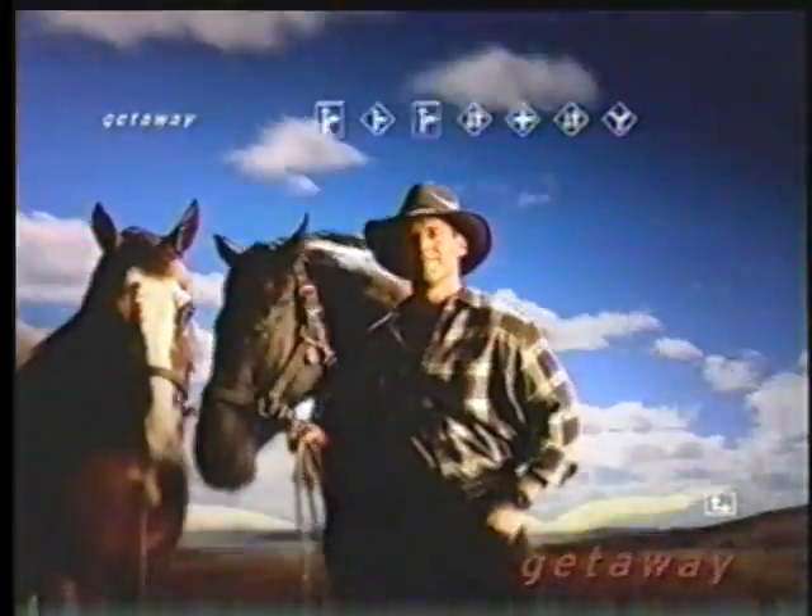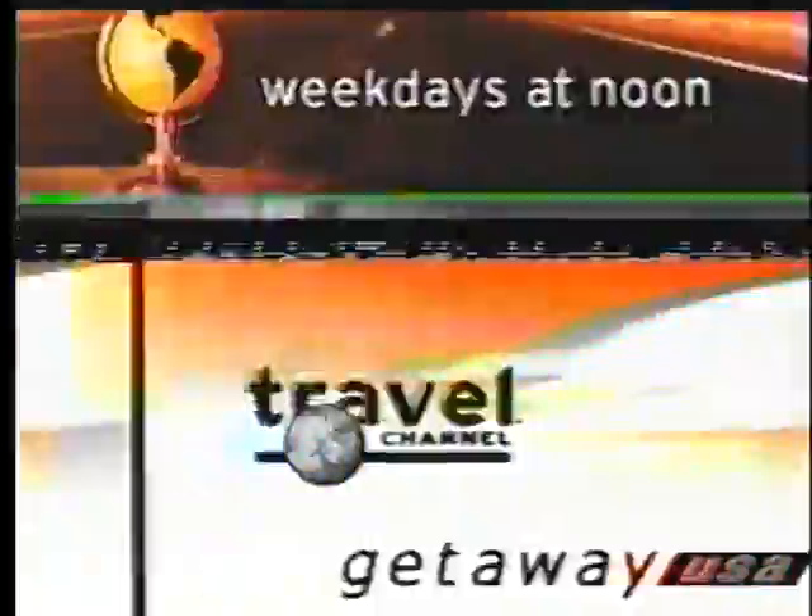Want to get away in the USA? Explore your own backyard? Watch Getaway USA, weekdays starting at noon on the new Travel Channel.